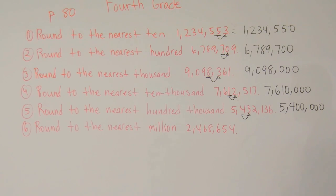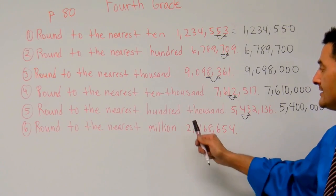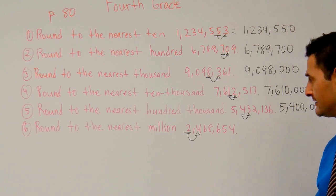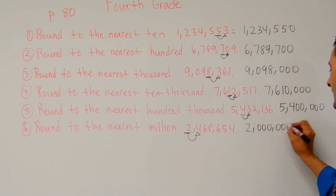Now let's look at the last one we're going to work on together. That number says round to the nearest million — ones, tens, hundreds, thousands, ten thousands, hundred thousands, millions. Millions place right there. Look to the digit to the right. That four is going to tell us to stay put. So if I round to the nearest million, it's just going to be two million.